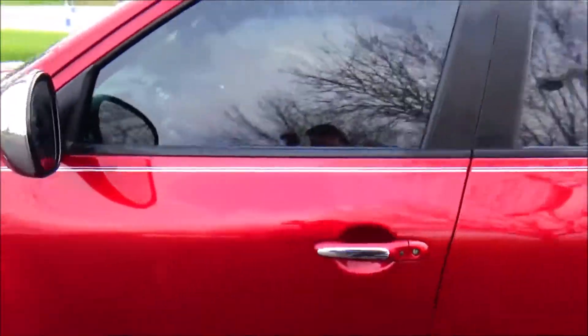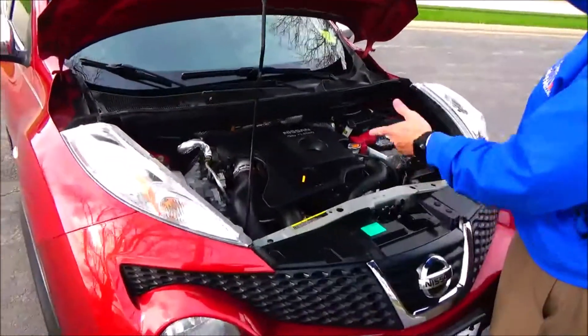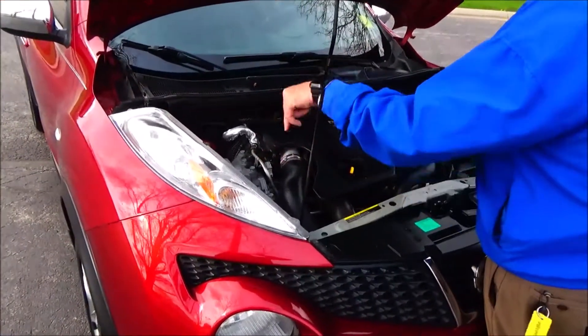Ask to see the free Carfax report and mechanical inspection sheet. Under the hood we have a 1.8 Nissan DiG-T turbo four-cylinder engine. The Juke is all-wheel drive. You'll find the centrally located fuse box and clear reservoir for your windshield washer fluid.